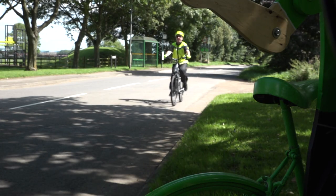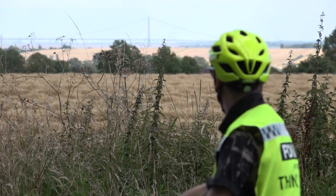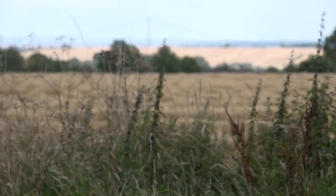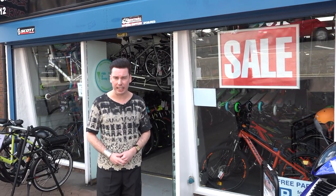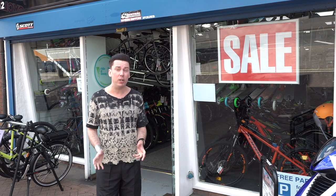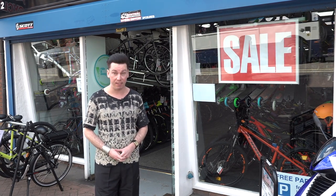I'm certainly not a pro like the Tour of Britain cyclists — perhaps an amateur keen to discover what the area has to offer. But to undertake all this cycling, I need a bike and a brush-up on my cycling safety knowledge. So I've come to Rusty Cycles in Scunthorpe, a well-known family-run business of 75 years.